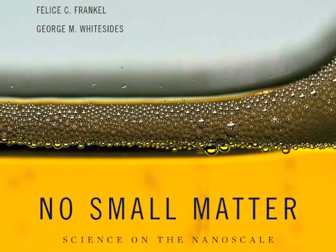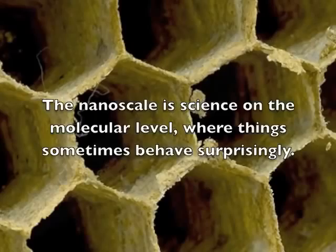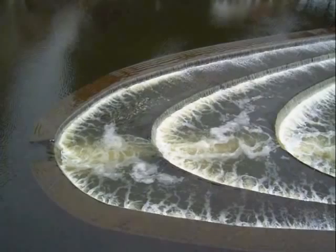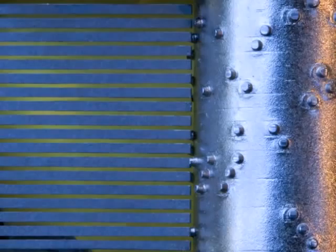Our book, No Small Matter, is about the nanoscale, and it is very, very difficult — frankly impossible — to portray what is going on scientifically at that very, very small scale. So most of the pictures in the book are metaphor: images that are somewhat recognizable that George was able to connect with the phenomena going on down at the nanoscale.